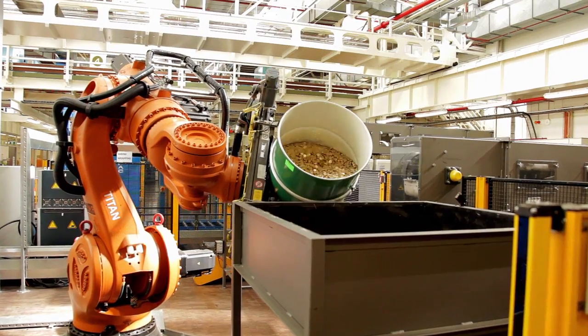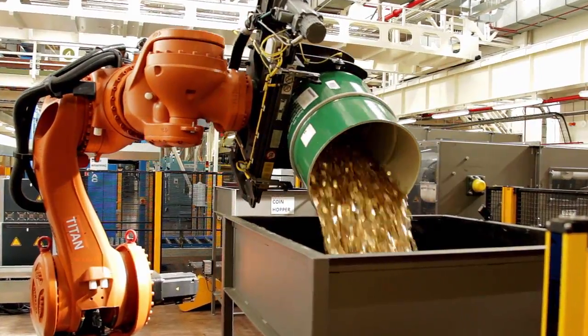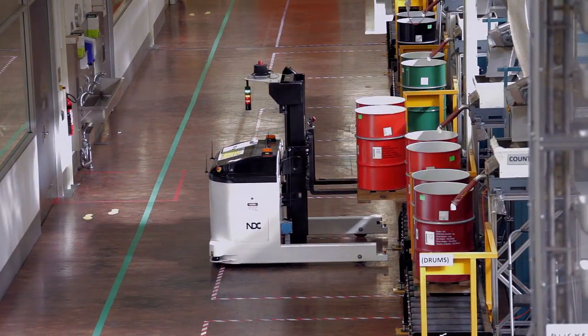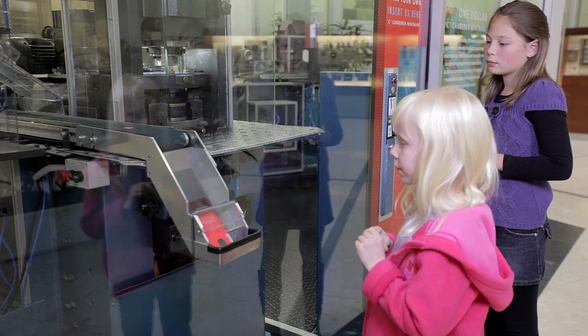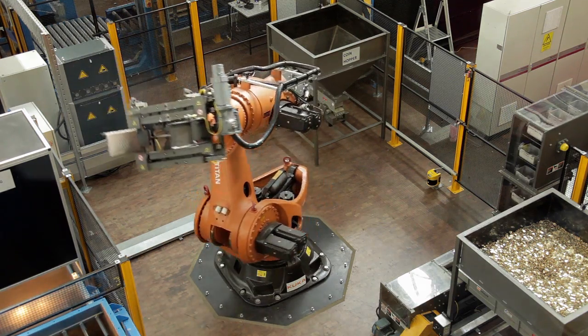It's amazing to think that every single coin in the pockets of millions of Australians is made right here in Canberra. At the Royal Australian Mint, your students will learn how coins are made, see robots at work, discover some interesting facts about the history of coins in Australia, and make a dollar coin. The Mint is a working factory where you can see people working in science-related careers.